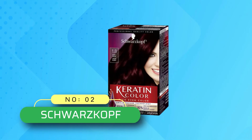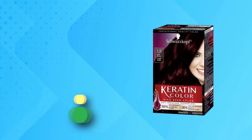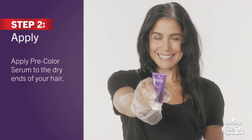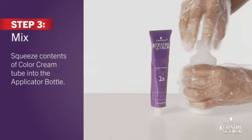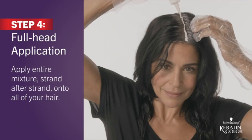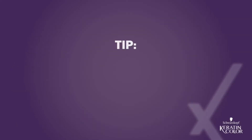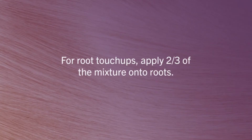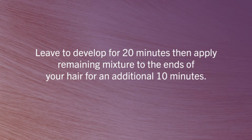Number 2: Schwarzkopf Red Hair Dye at Sally's. Schwarzkopf Keratin Color Permanent Hair Color Cream. Intense caring color — your hair is healthy looking and strong in combination with the pre-color serum. Even color from root to tip: the protective pre-color serum conditions the hair before coloring for a more even color result, with up to 80% less hair breakage.